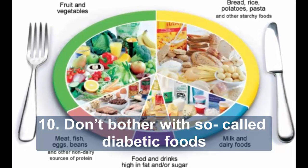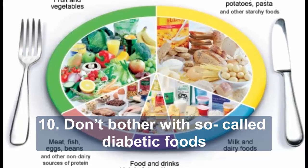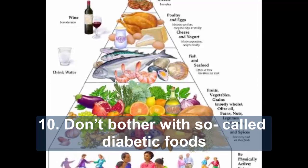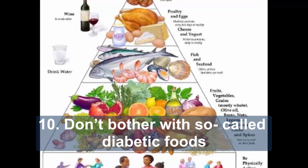Ten: don't bother with so-called diabetic foods. These products offer no benefit to people with diabetes and may still affect your blood glucose levels. They can contain as much fat and calories as ordinary versions, are often expensive and can have a laxative effect.